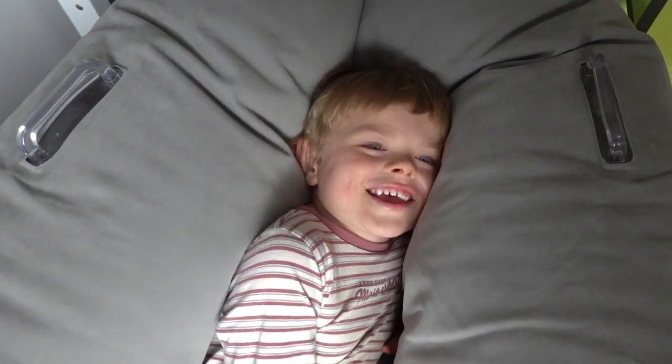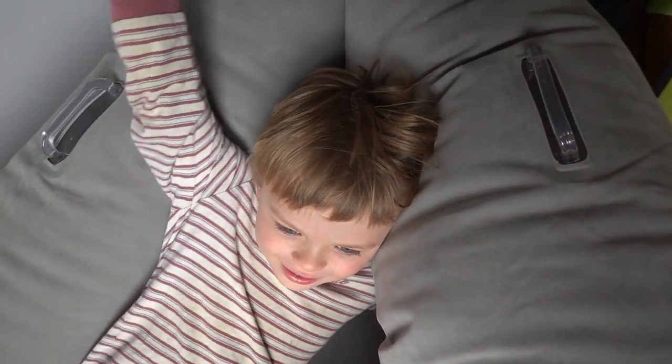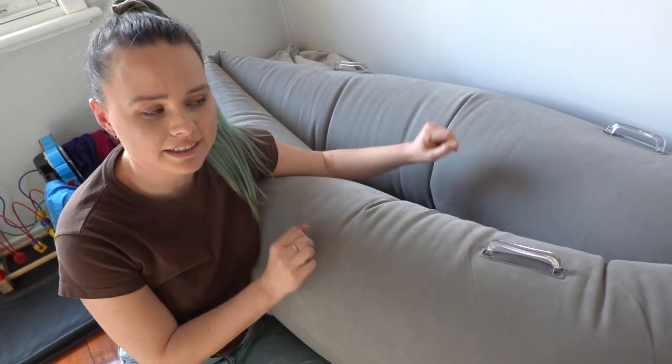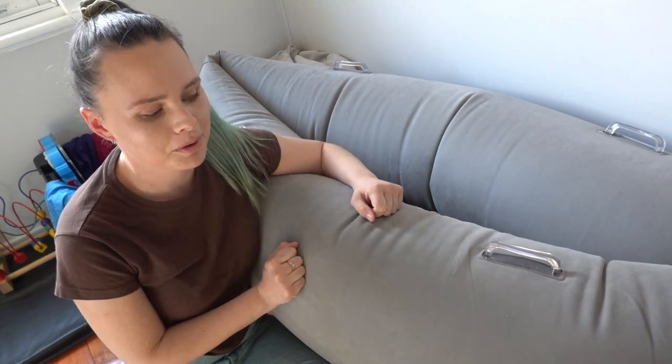Over here we have Jacob's sensory peapod, and this has been a game changer for Jacob. When he is really dysregulated and seeking some deep pressure and compression, he comes and lies in between here and he really does calm down. It's been a fantastic tool to add to his bedroom to make him feel safe and secure. There are often times during the day that he'll run in here dysregulated and lie in it. He does like to rock in it as well and we help him with that. It's really durable and very good quality.